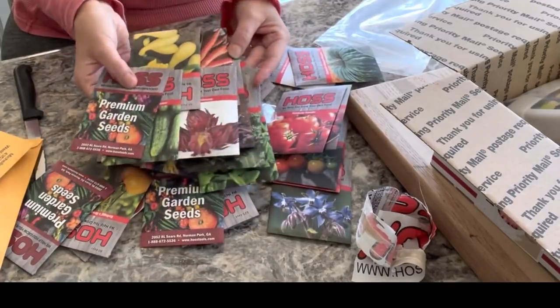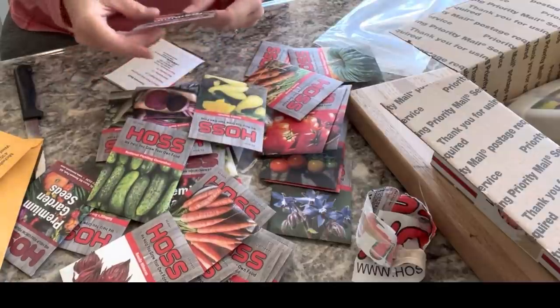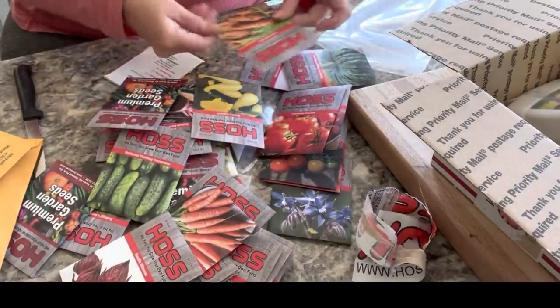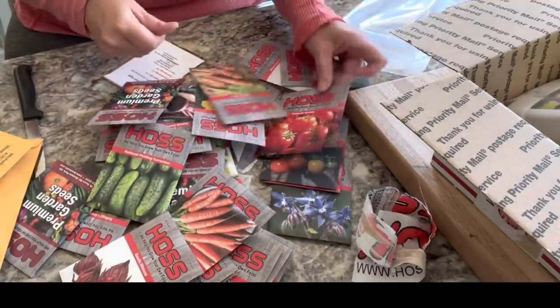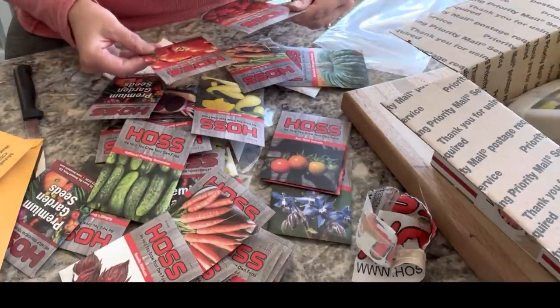I love seed packets — they're so beautiful. When I empty a seed packet, I hate to throw the packets away because they're just so beautiful. But I have to, or else I'd have one million totes of seed packets.